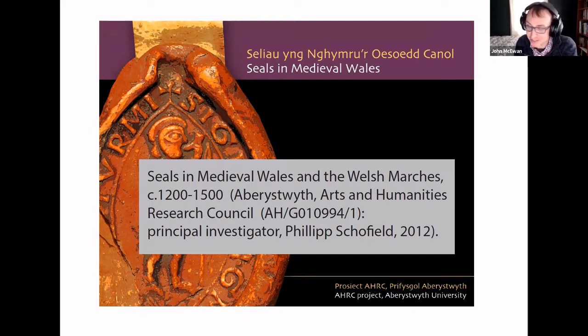Digi-Sig actually originates in 2012. At that time, the Seals in Wales project, to which I was a contributor, had recently come to a conclusion. One of its legacies was a digital dataset that included information about several thousand seals. In 2012, I was concerned about what was going to happen to that dataset, so I started to work on creating an online system to enable public access to siglographic data.